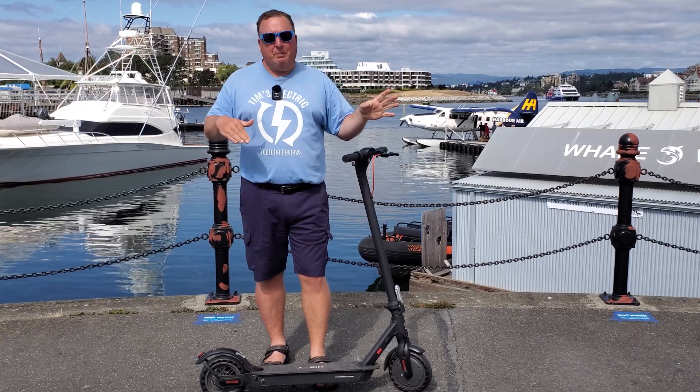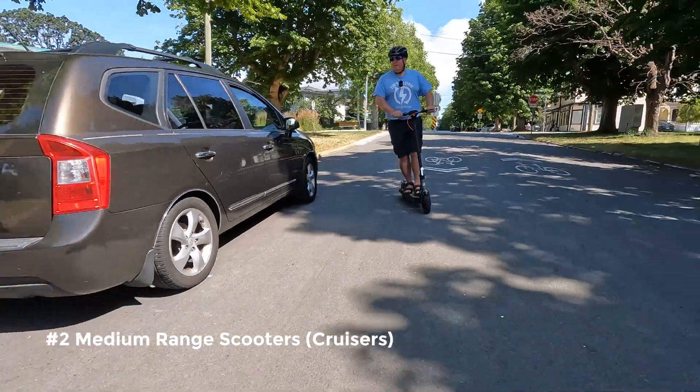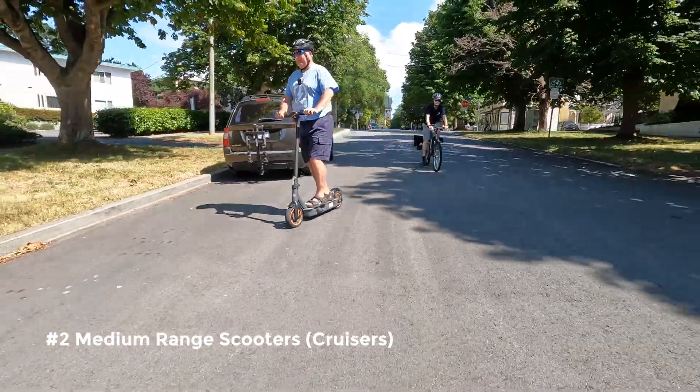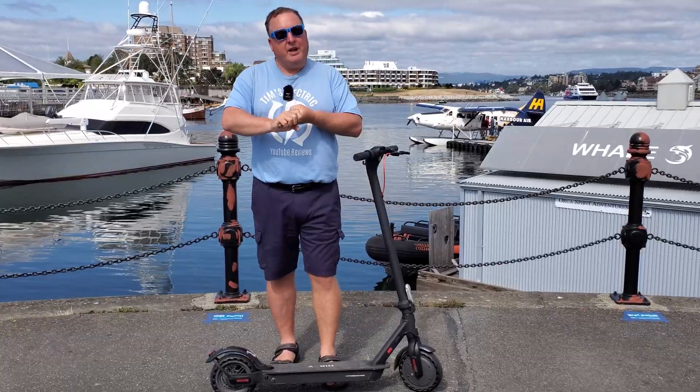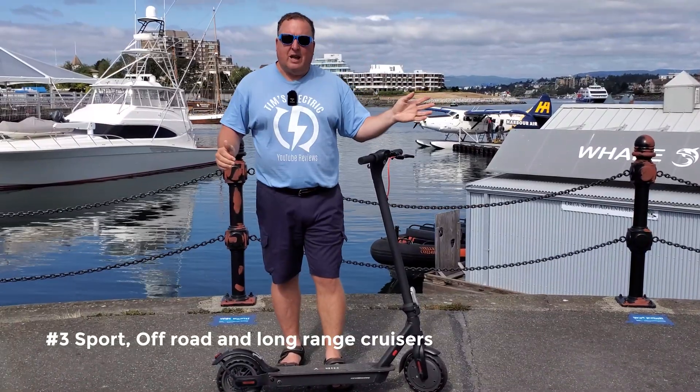Really small — fold them up in the trunk of your car. Number two: long-range commuting, cruising scooters. And then number three: the more high-powered, off-roading, long-distance type scooters.